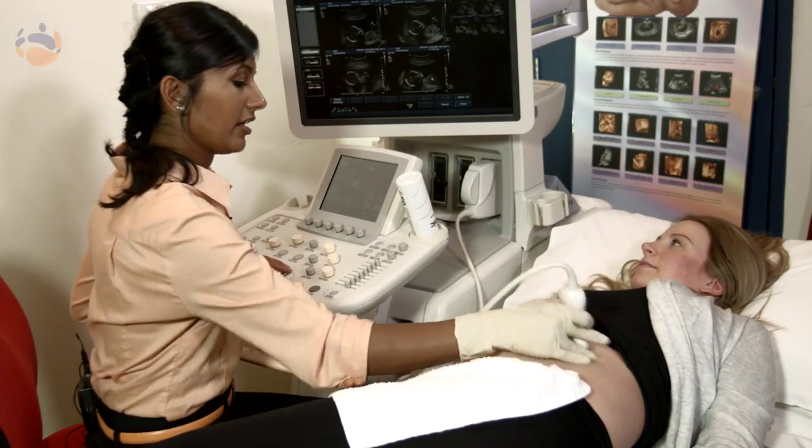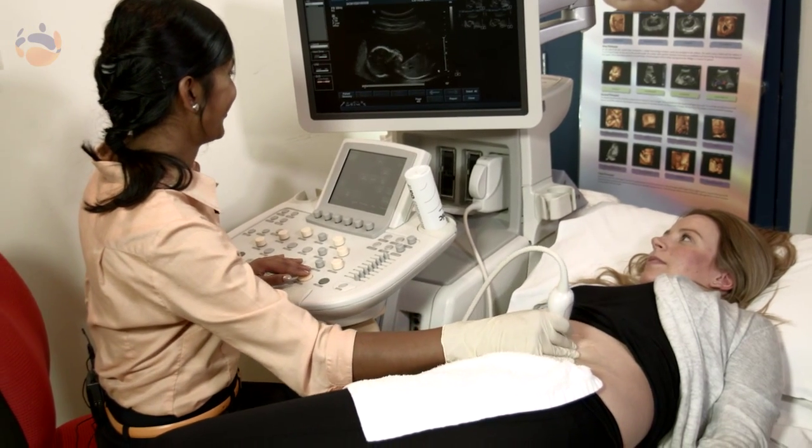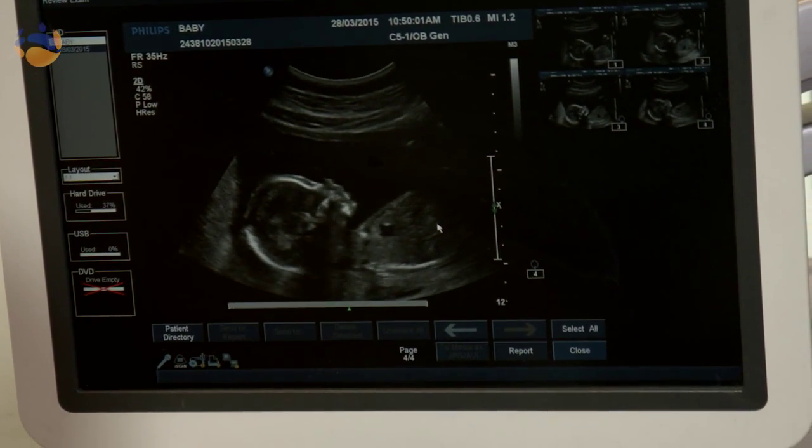The 18 to 22 week ultrasound scan is an important medical test. It assesses the health of your baby and allows us to have a good look at baby's anatomy. The reason why it's done at this time is because baby's anatomy is now large enough, so things like the heart and the head we're able to see much better than earlier on.